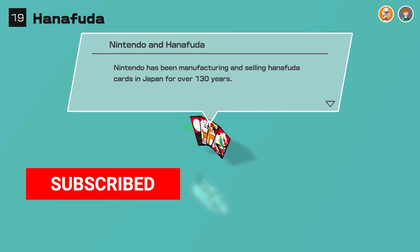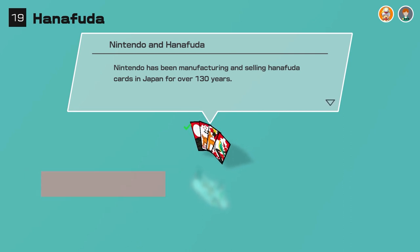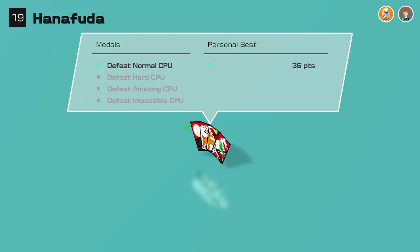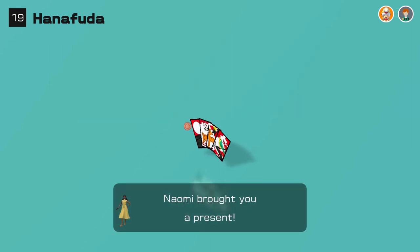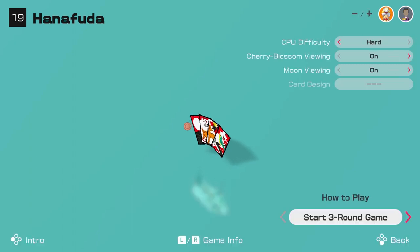Nintendo has been manufacturing and selling Hanafuda cards in Japan for over 130 years — well, that's right back to their origins, isn't it. Let's have a quick go with a hard CPU and see how much more difficult it is.